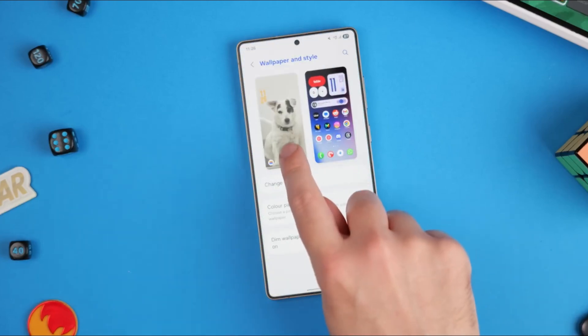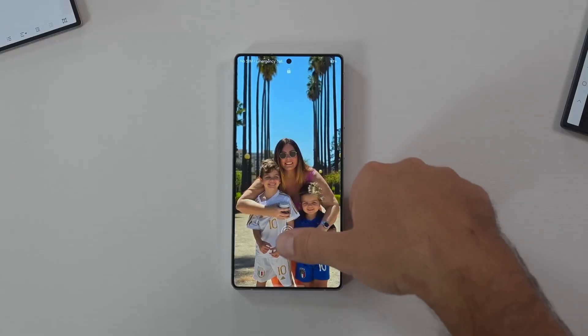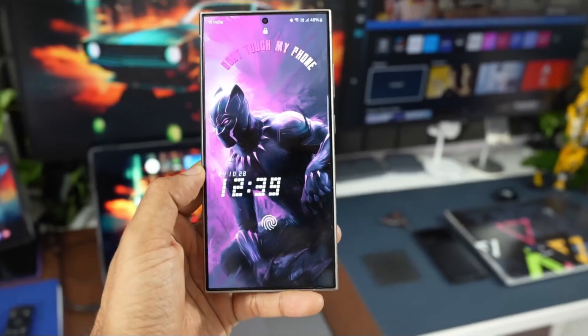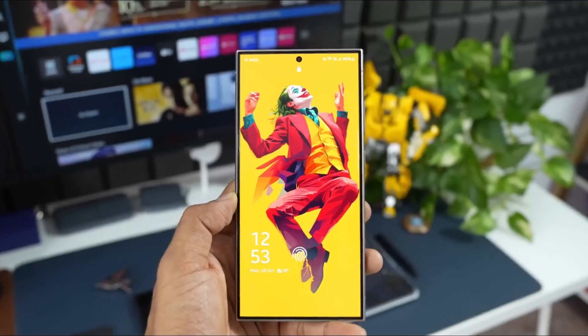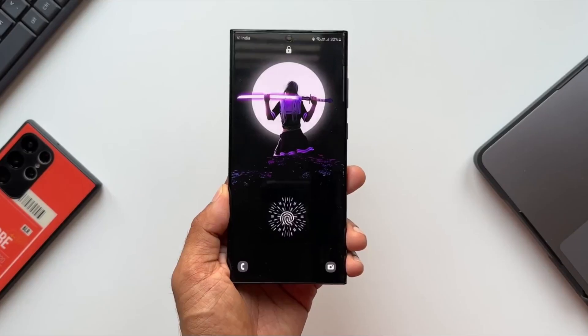The new gesture AI is futuristic, allowing you to trigger actions like screenshots, app launches, media controls, and even scrolls with simple hand motions. Edge Lighting 2.0 intelligently responds to notifications with color gradients and pulse effects based on your ambient environment, making every alert subtle but visually stunning.